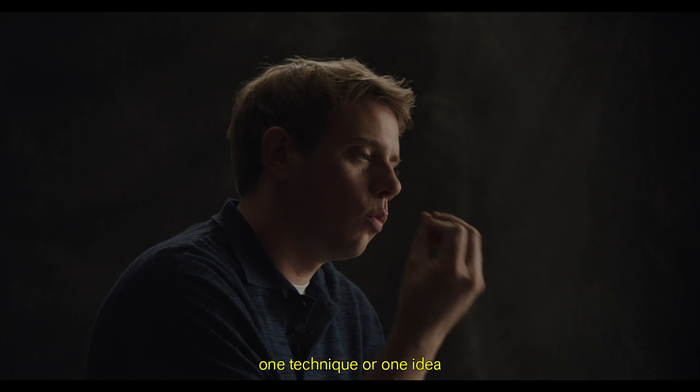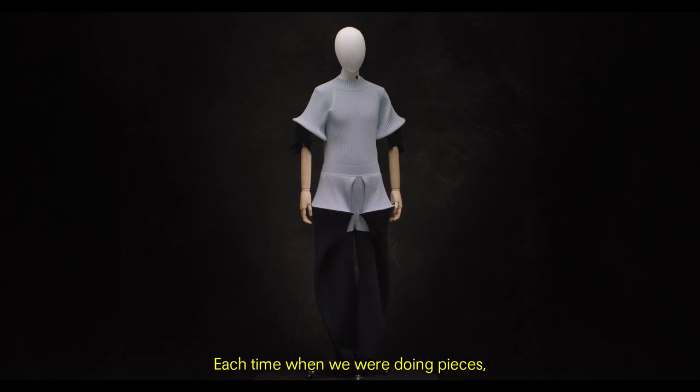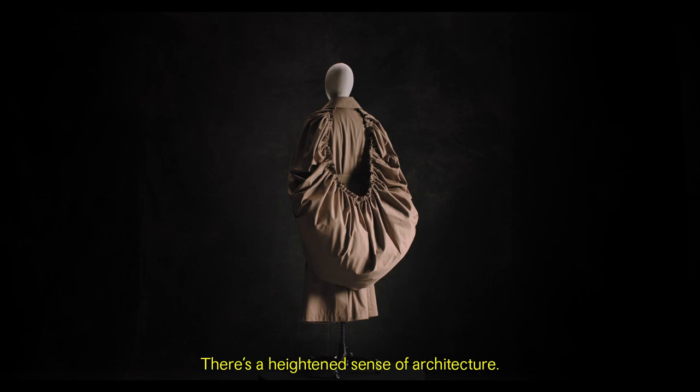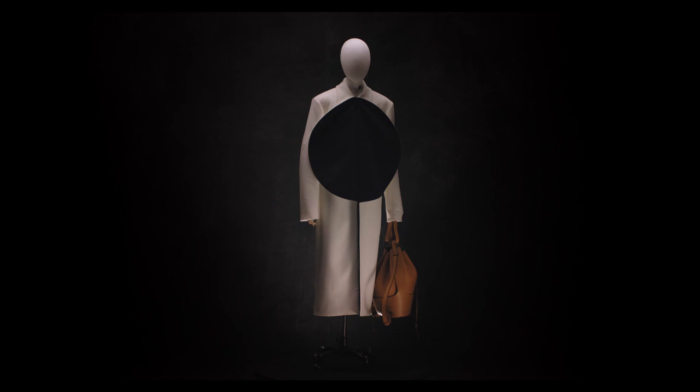The approach for this menswear collection was taking one technique or one idea and making it a total look. Each time when we were doing pieces, they had to be quite peaceful in their approach and they had to be able to work sculpturally on a mannequin. The key silhouettes this season are about volume. There's a heightened sense of architecture, there is impact.